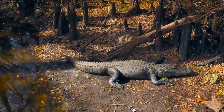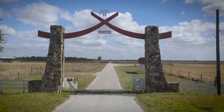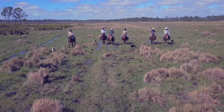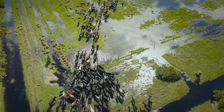Join us on a tour through time and nature in a place where age-old traditions meet the modern world. Along the way, we'll discover what it takes to manage over 100 square miles of Florida's historic Babcock Ranch Preserve.